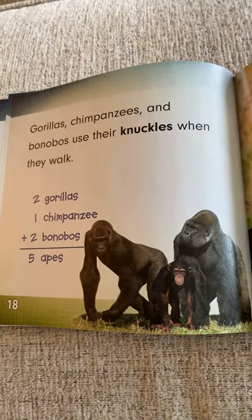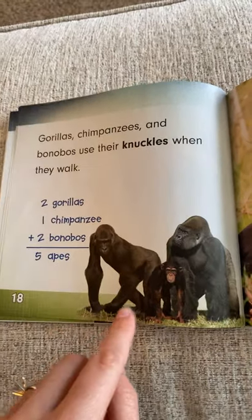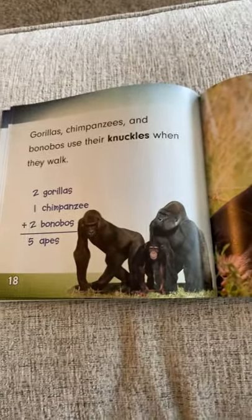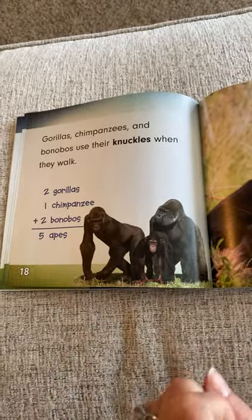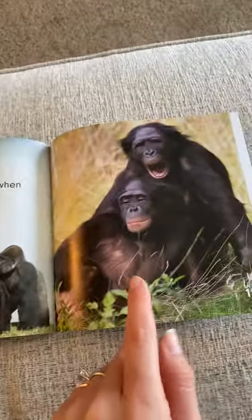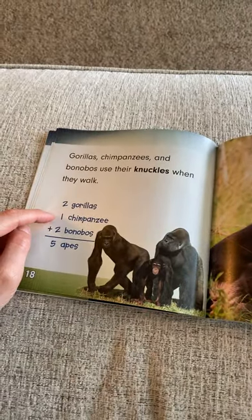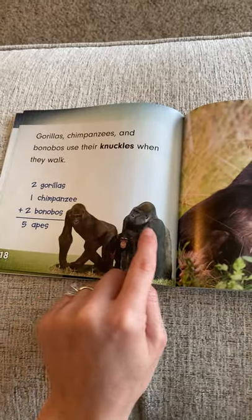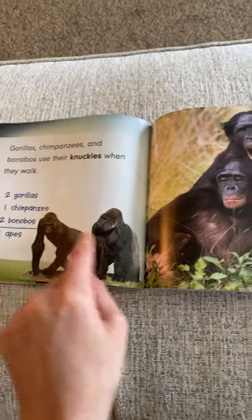Gorillas, chimpanzees, and bonobos use their knuckles when they walk — you can see them down on their knuckles as they walk. They are adding two gorillas, one chimpanzee, and two bonobos — three numbers: two plus one plus two. We can do two plus one first; that's easy. Two plus one makes three, and three plus two more makes five.